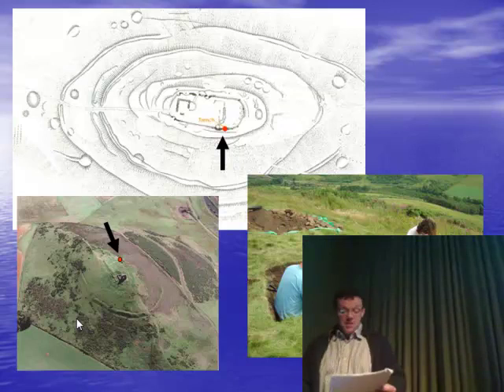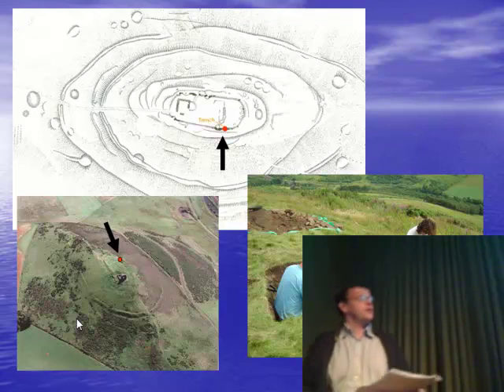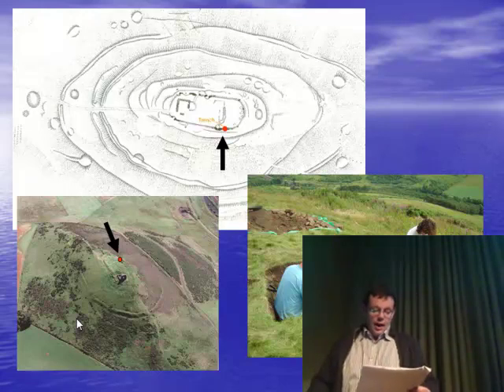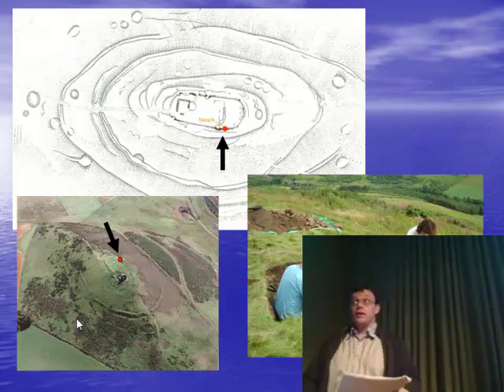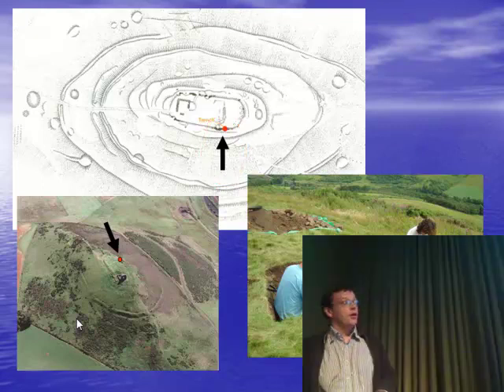Keyhole excavation does exactly what it says on the tin. It was pioneered by the late Professor Leslie Alcock, and effectively it's limited, targeted excavations to answer specific questions — in this case, what date are the defences? Here we're looking at excavations at Dunadeir, and literally it was that trench on that size of hillfort, just to recover dating evidence from the inside face of the rampart.